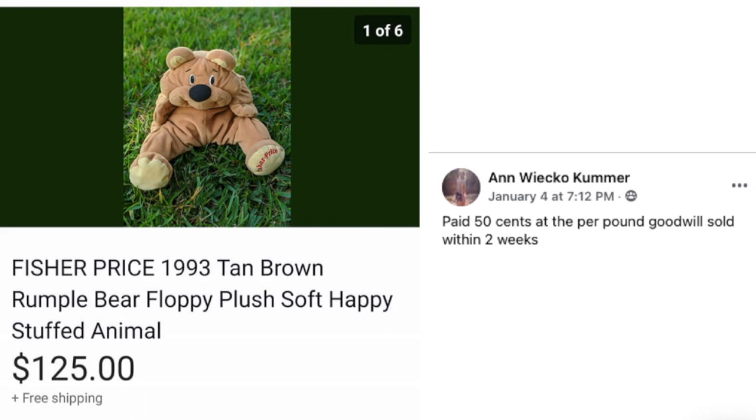Next up is Ann Coomer. She paid 50 cents at the per-pound Goodwill — the bins — and it sold within two weeks. This is a Fisher-Price 1993 Rumpel Bear floppy plush. 50 cents and sold for $125.